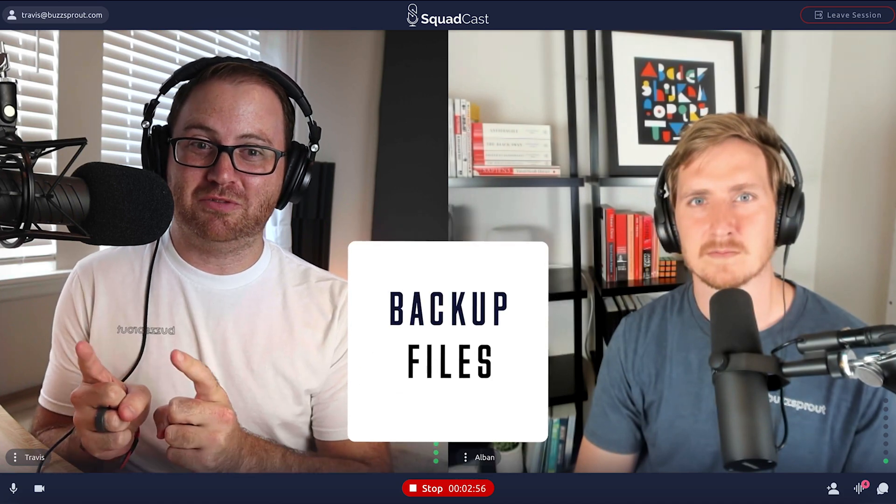The great thing about Squadcast, in addition to recording each person's audio separately and at high quality, is that they actually record a backup of your audio file. This is something that's very unique to Squadcast. If you've ever been in a long-distance audio recording situation where you end the interview and then something happens — some freak accident — and you lose the interview, Squadcast has a built-in backup plan to help save your interview.